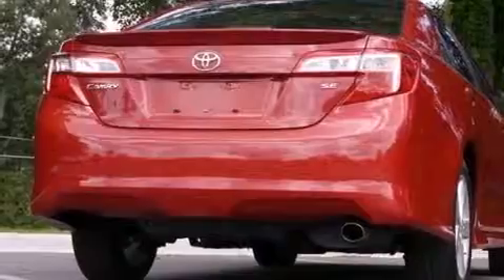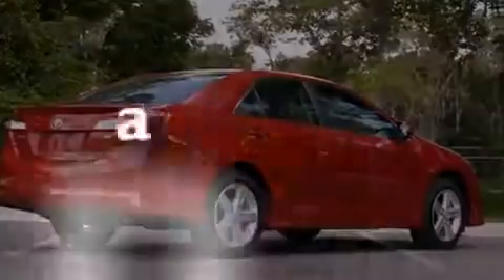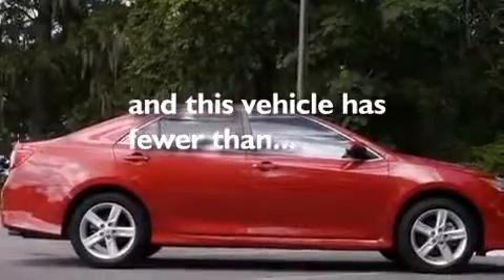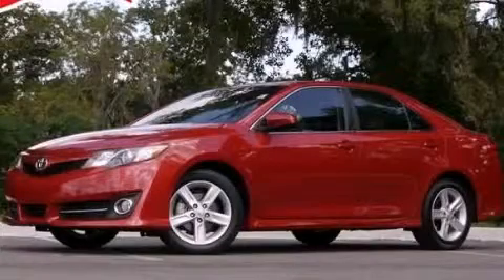Also included are rear curtain airbags, rear seat childproof door locks, a pass-through rear seat, and this vehicle has less than 34,000 miles. We invite you to contact us today to learn more about this vehicle.